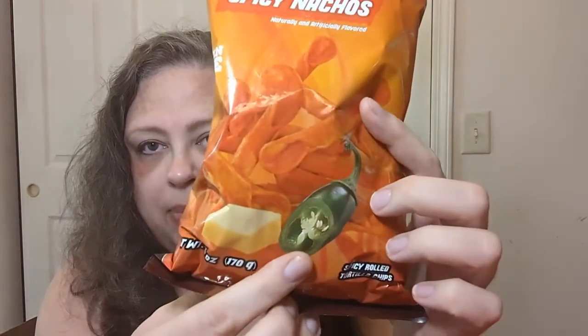I think I may have gotten these at Dollar Tree. They say spicy nachos — there's a picture of what looks like a jalapeno, or maybe a serrano, along with butter, which I think is an odd combination. Spicy rolled tortilla chips, six-ounce bag, manufactured by La Jolla Wraps and Snacks Products. It lists a long address — Monterey, Nuevo Leon, product of Mexico.